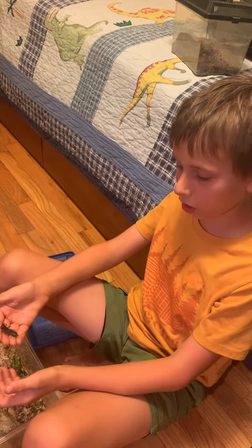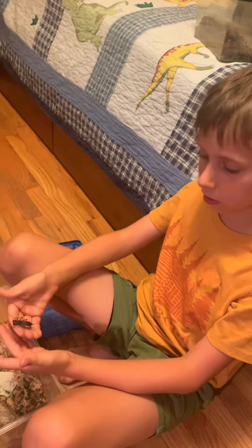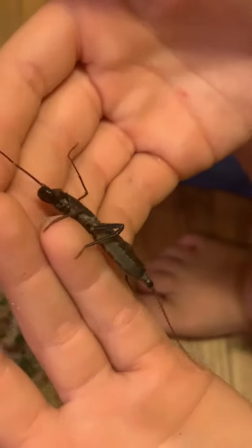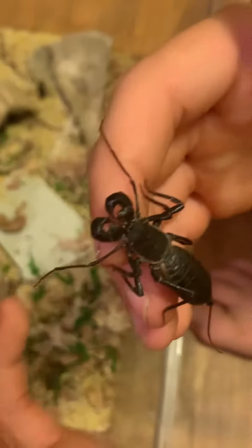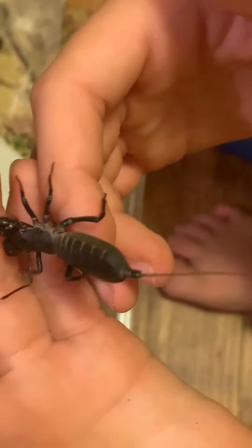This is a Mastigoproctus giganteus, the giant North American vinegaroon. It's not quite an adult yet, but as you can see it's about two inches without a tail.